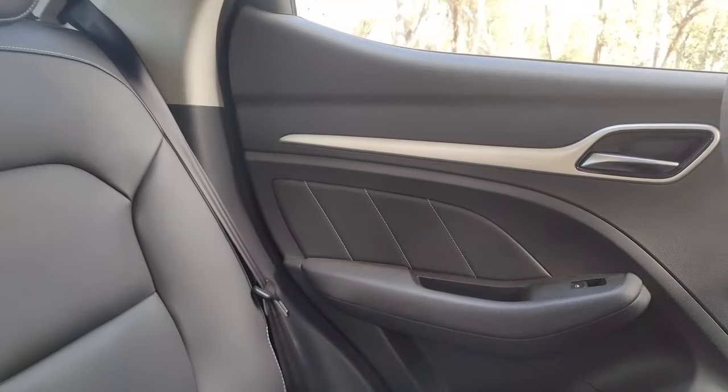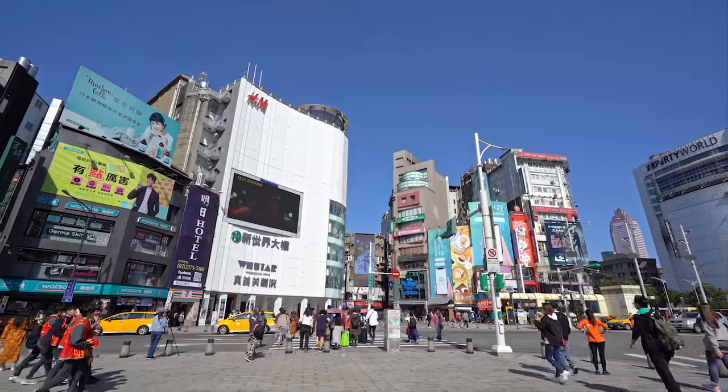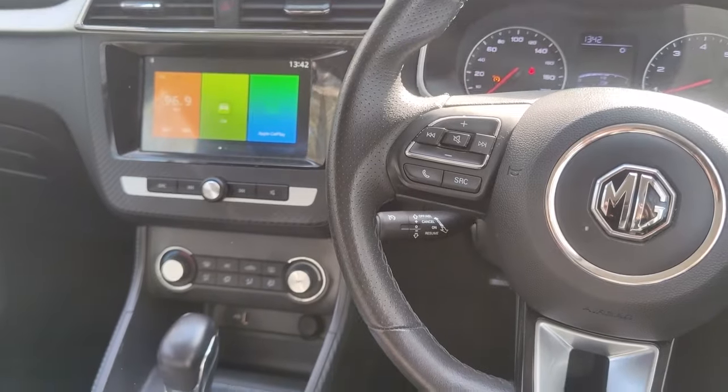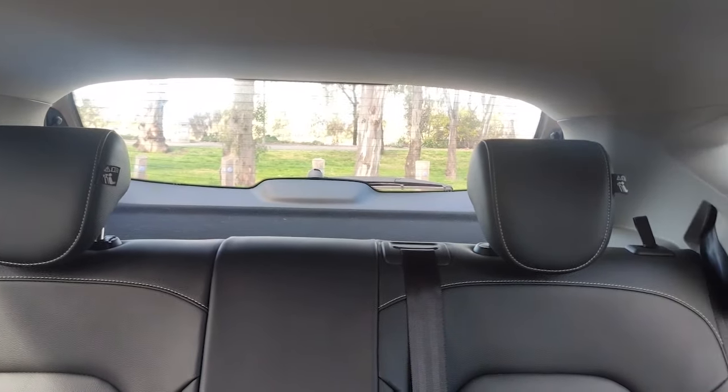The overall build quality of the MG is great and has held up well over time. This was probably one of the biggest questions I was asking myself going into this, having heard plenty of horror stories about Chinese built cars, so I'm pretty stoked with the result. There are no rattles or squeaks appearing in the interior and no noticeable deterioration of any of the surfaces in the car.